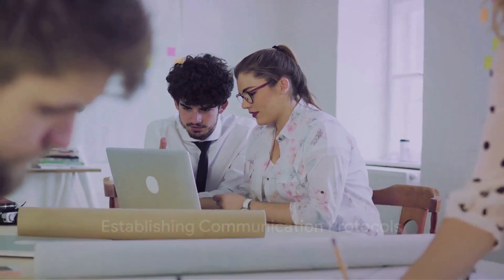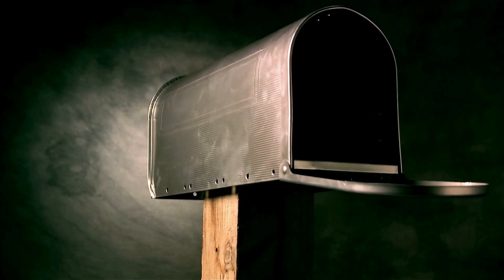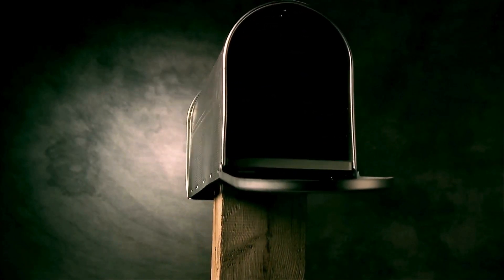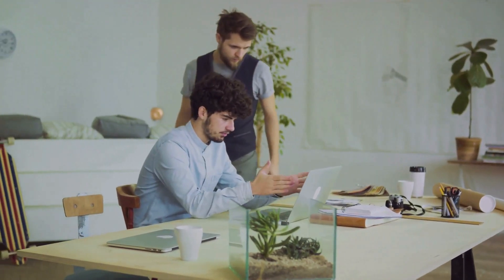Communication is key, especially when it comes to shared mailboxes. It's essential to establish clear and concise communication protocols — a set of guidelines that streamline the process and make sure everyone is on the same page. Without proper communication protocols, things can get messy real quick.